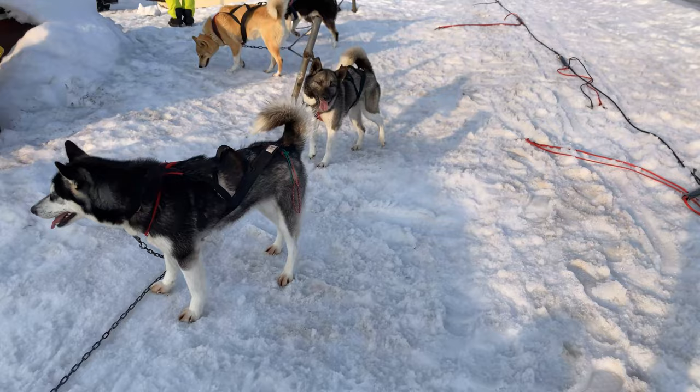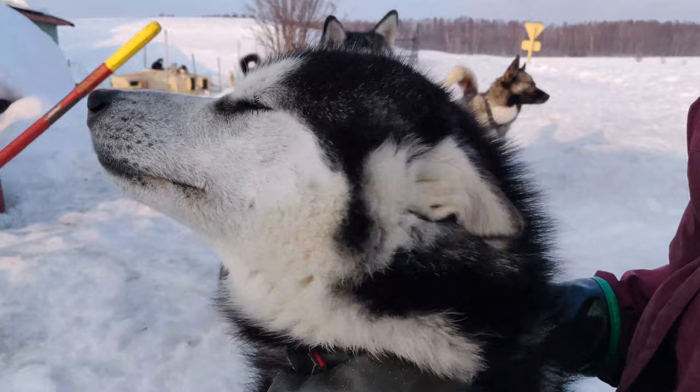After the dog sledding there is time to say thank you and feed the dogs, and of course the aftercare with cuddles.